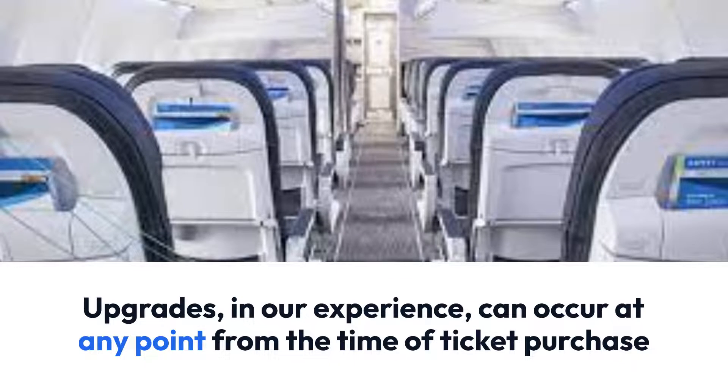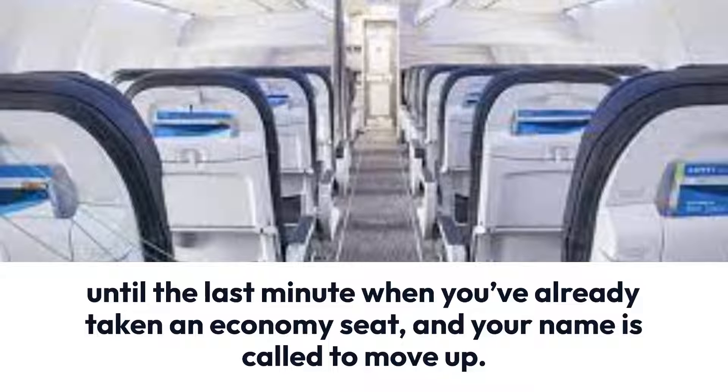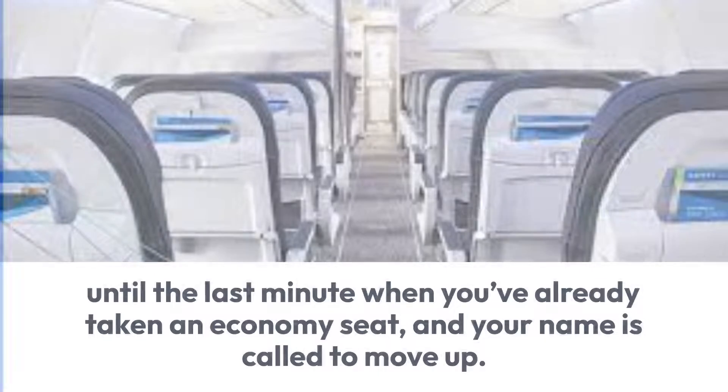Upgrades in our experience can happen at any point in time, from the ticket purchase to the last minute when you've already been seated in economy and your name has been called to move up.